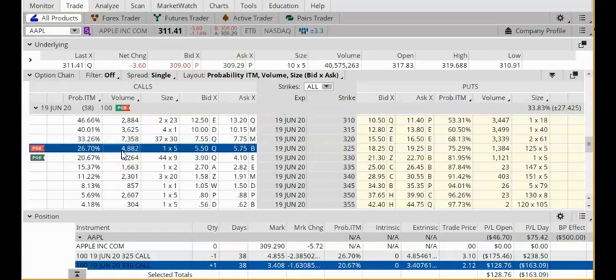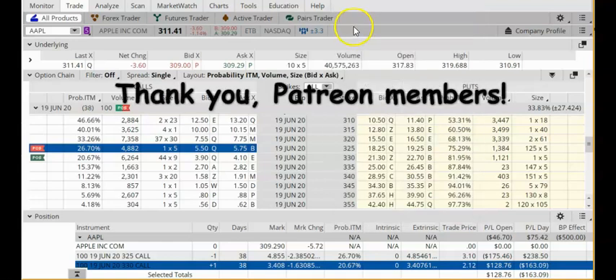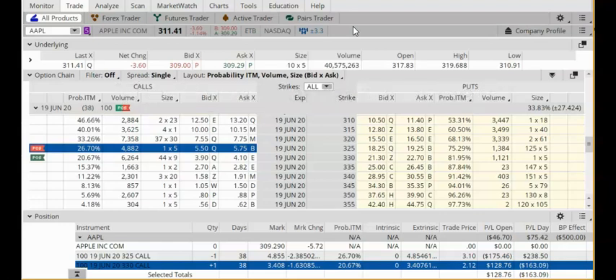Because the maximum loss is $400, my goal is to close out this trade when I have a nice profit. The original credit is $98, so in this trade I am risking $400 to make $98. My goal is to close this out when my profit is 50% of my max profit. Max profit is $98, so half of that is $49. As soon as I have a profit of $49, I am going to consider closing out this trade by buying back the entire vertical. Stay tuned for part three of this series. Thank you for watching and many thanks to my Patreon members for making this video possible.